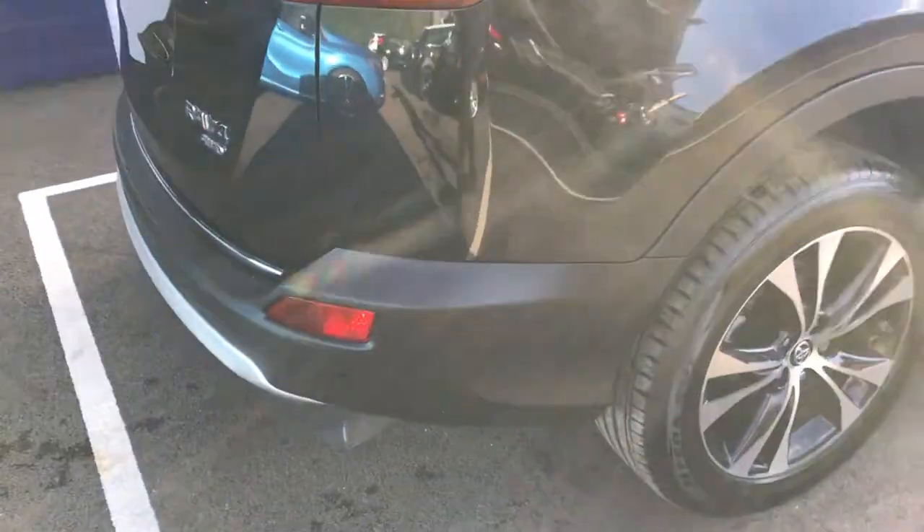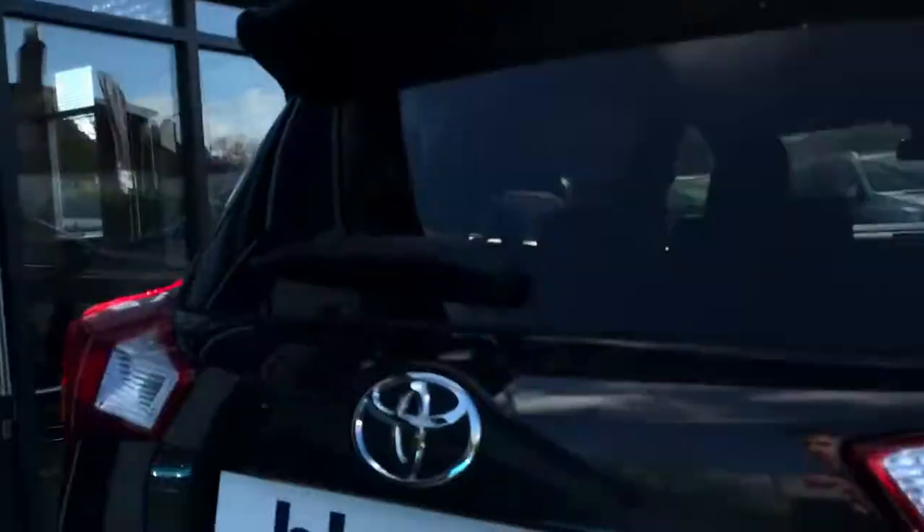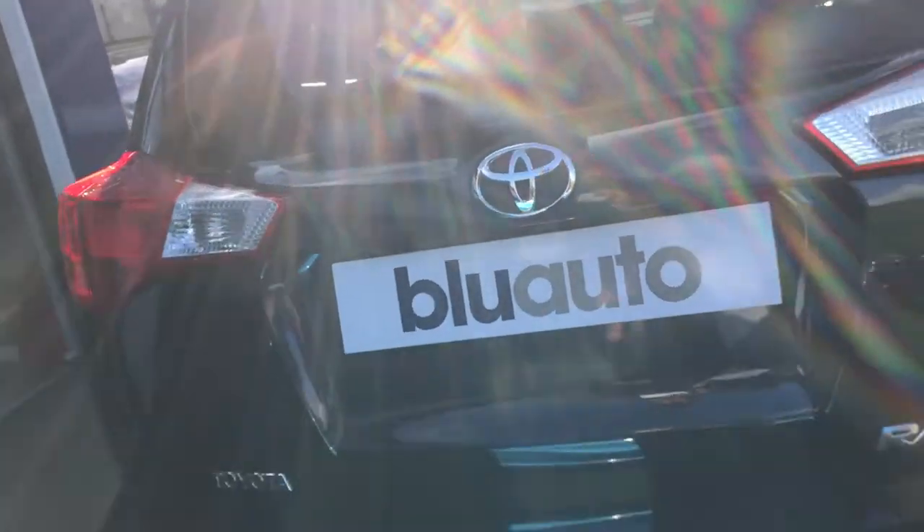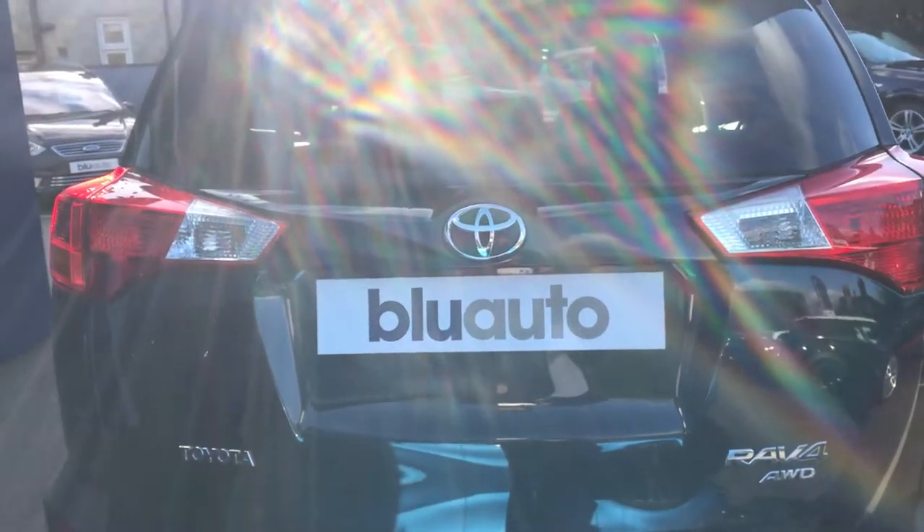Moving to the rear, you've got rear parking sensors, and tucked away just underneath you've got a reversing camera. Let's have a look inside the boot now.